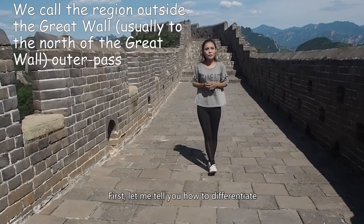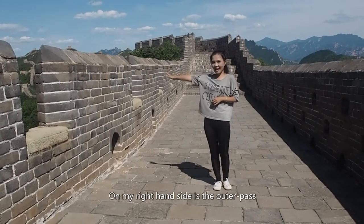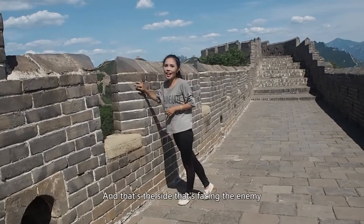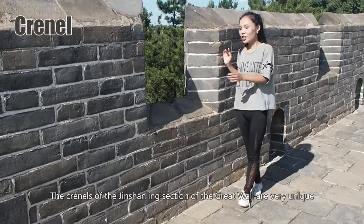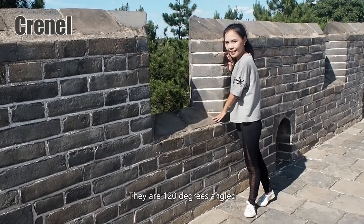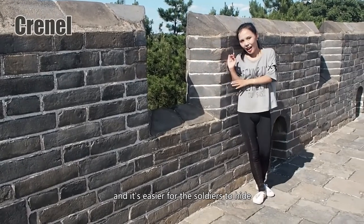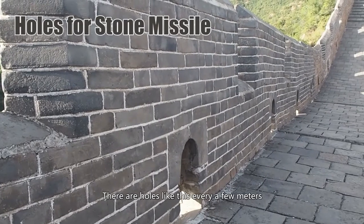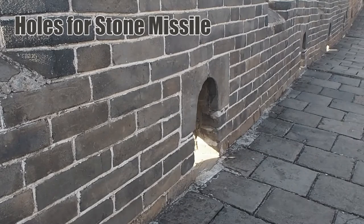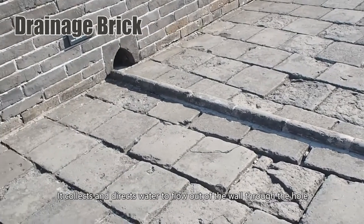Let me tell you how to differentiate which side is the inner path and which side is the outer path. On my right hand side is the outer path because this side has the buttress, and that's the side facing the enemy. The crannels of Jinshanling section are very unique — they're 120 degrees angled. This design gives soldiers a wider view and makes it easier for them to hide. There are holes every few meters for soldiers to drop big stones to attack invaders. There is also a drainage design that collects and directs water to flow out of the wall through a hole.